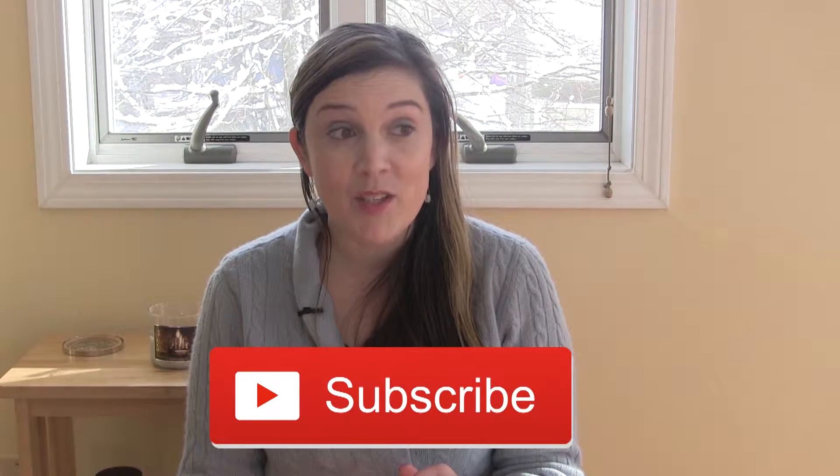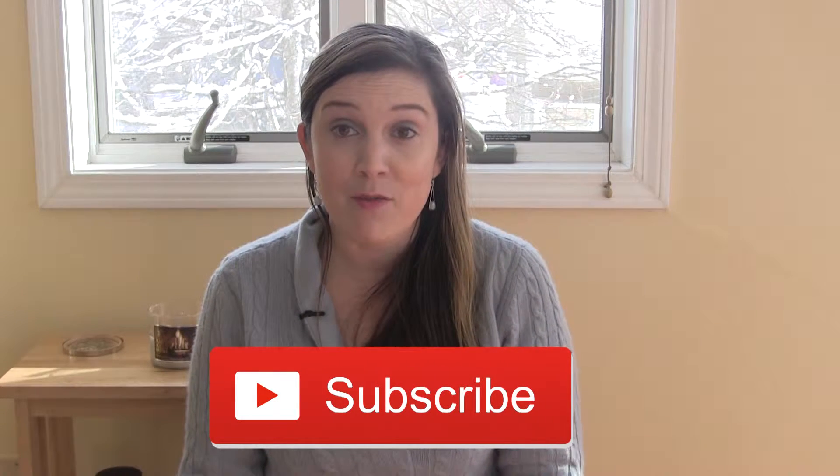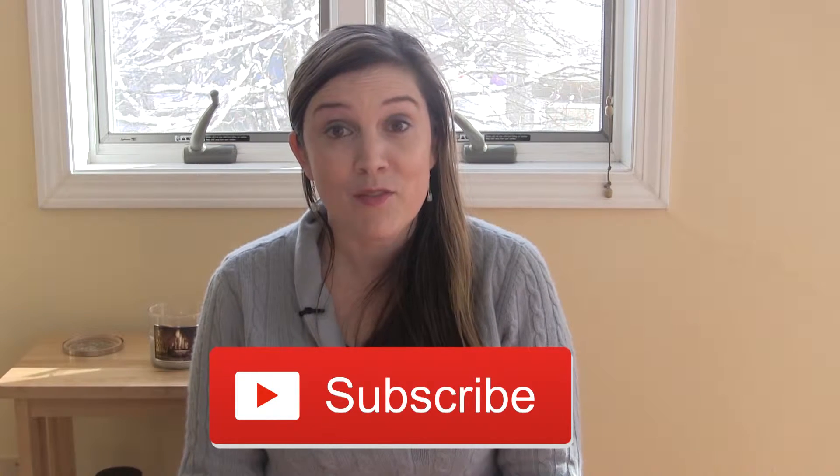Hi everyone, welcome back. Thank you for joining me. If you're new to my channel, I'm Erin and I'm glad you found me. I hope that you'll stick around and click that subscribe button so that you can see all the future videos I have for you and we can have a fun time together. For today's video,